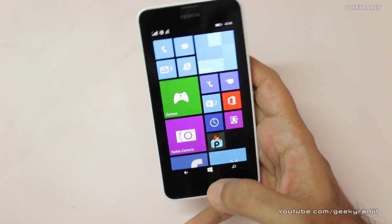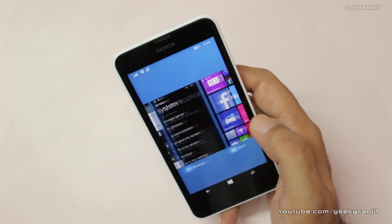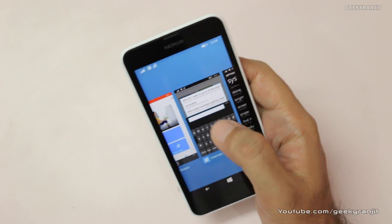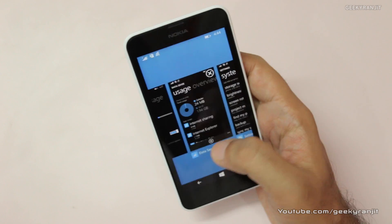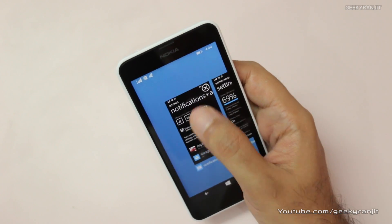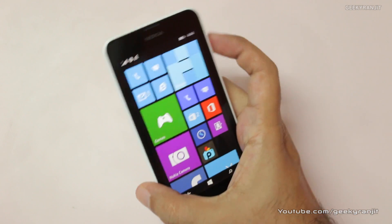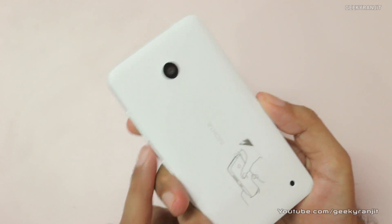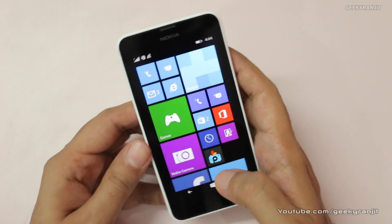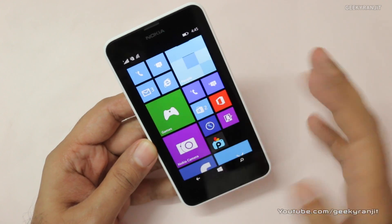Multitasking has also been updated. Pressing and holding the back arrow brings up recent apps, and from here you can swipe an app downward to kill it — that's the new multitasking on Windows Phone 8.1. Also, Windows Phone 8.1 finally brings dual SIM support. This Lumia 630 is a dual SIM device and if you look closely you can see two phone icons — one for SIM 1 and one for SIM 2.